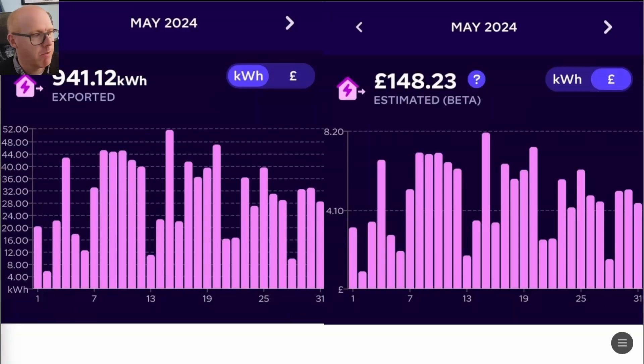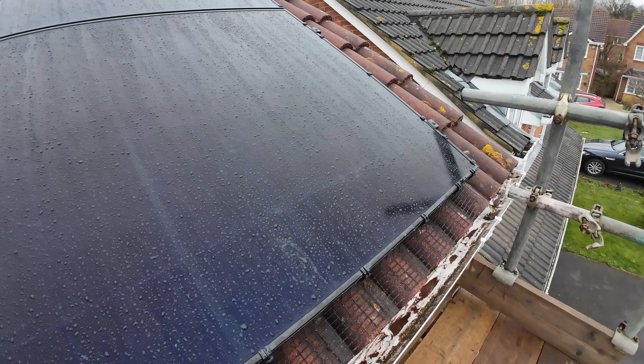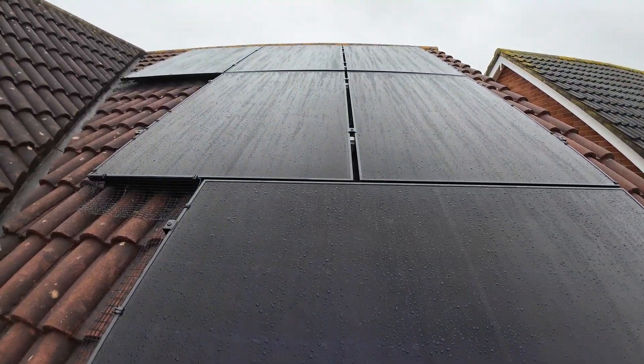Welcome back. I'm going to show you some of my solar figures and we're very happy with the generation of May. It's 941 kilowatt hours exported. Octopus pay me £148.23 and we've only imported 149.25 kilowatt hours. We've averaged under 15 pence per kilowatt hour on Octopus Agile and they've charged £23.31.